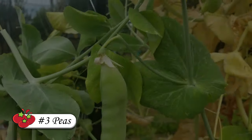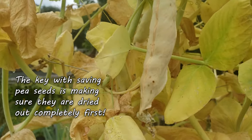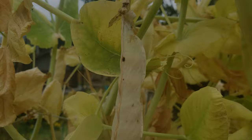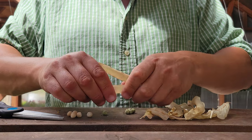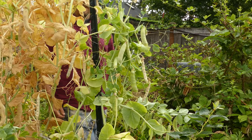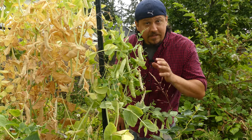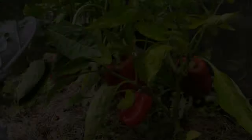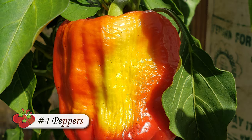Coming in at number three, we've got peas. The real secret to saving your pea seeds is to leave those pods on the vine to dry for as long as possible. You really want those peas — which also happen to be the seeds — to dry out completely. The more dry they are, the better they're going to store and the more viable they're going to be at planting time. For a comprehensive tutorial on saving your own pea seeds, check out this video right here.